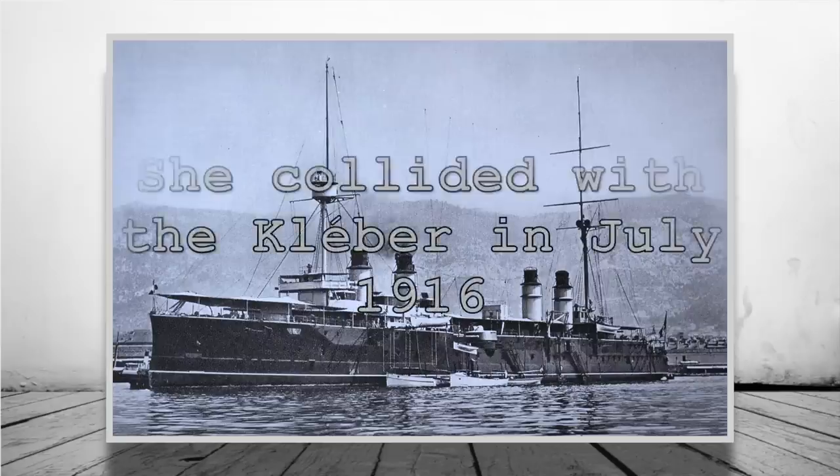As a side note, the Burrara survived a collision with a French cruiser and two torpedo strikes during her service in the First World War. Sadly, she was wrecked in 1937.